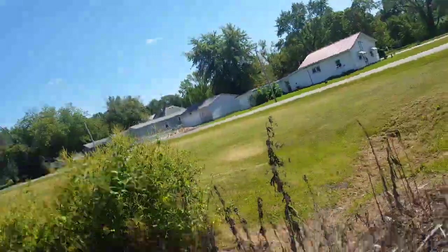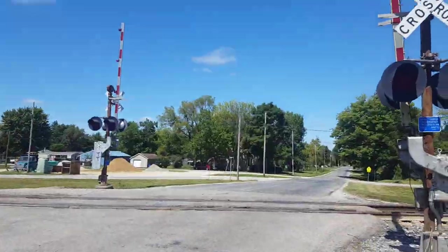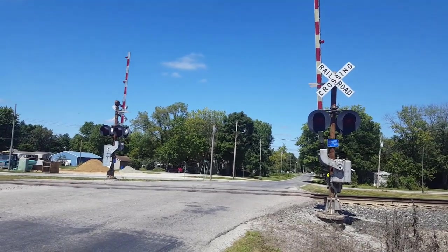This is the Elm Street Railroad crossing in St. Elmo, Illinois, with a Railroad Supply Co. bell. Over and out.